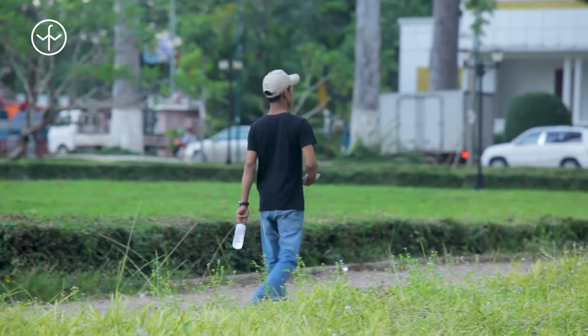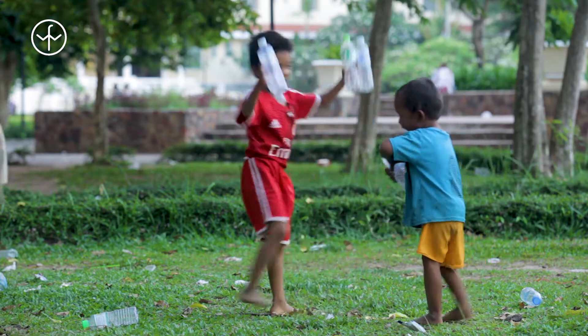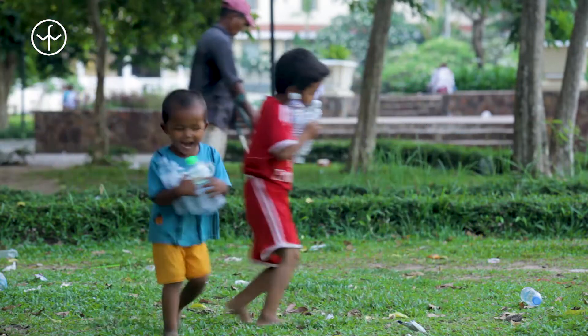Ever since I started Wild Frontiers, it's been our policy to provide drinking water for all of our clients on our group tours, which usually comes in the form of mineral water provided in plastic bottles. Over the course of a typical year, we can use a staggering 30,000 plastic bottles. We've long thought this is not a satisfactory state of affairs and indeed many of our clients who are ethically minded have pointed this out to us.